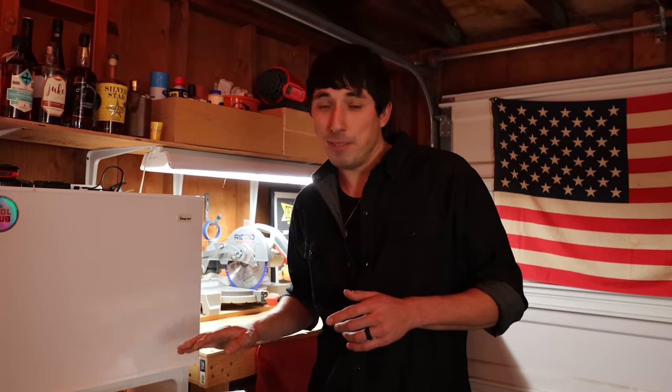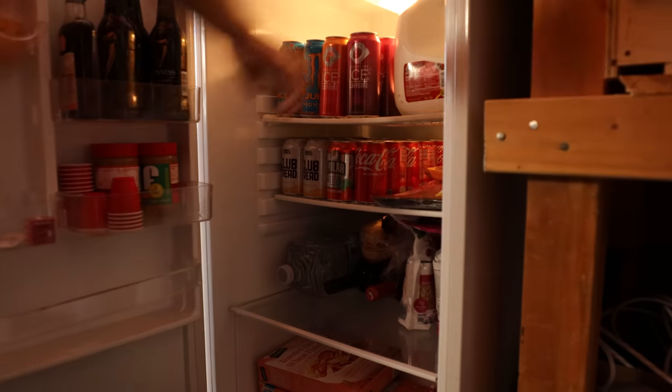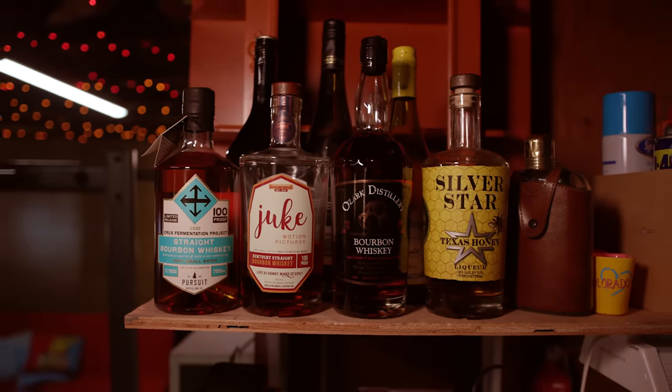Every content creator knows that you need fuel to keep going on those late-night edits. So I have stocked in here energy drinks, drinks, snacks — all kinds of stuff to keep you going when you need that extra pick-me-up in the middle of the night.